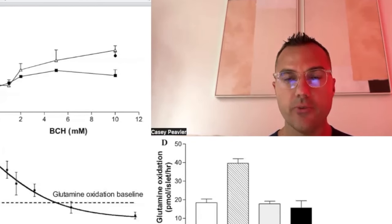Welcome back, Mitochondriacs, to another episode of Cancer is a Mitochondrial Metabolic Disease. Today, we are going to continue our in-depth discussion about the inhibition of the amino acid glutamine that is apparently uptaked by cancer cells.